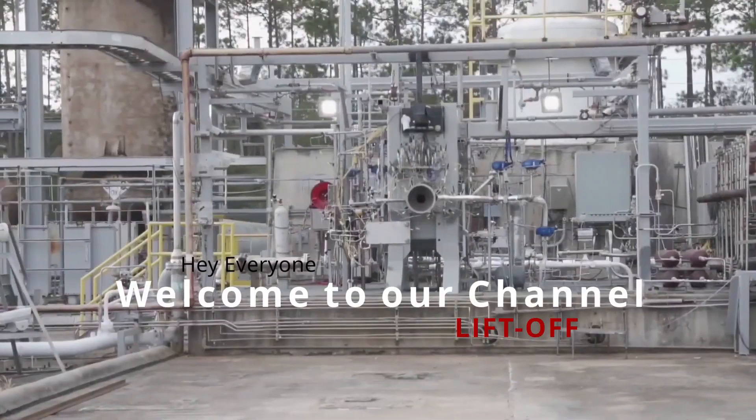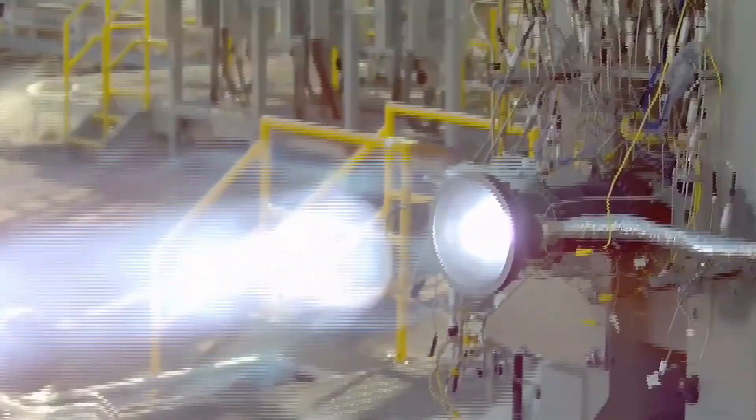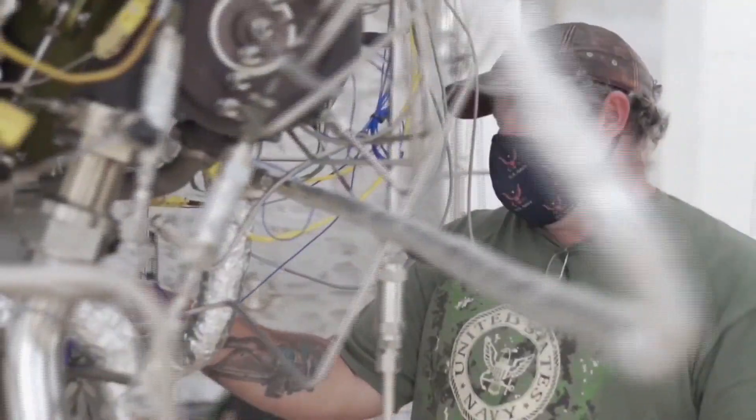Hey everyone! Welcome to our channel – LIFTOF! We provide SpaceX news and updates and also update you on important developments in the Space Race.